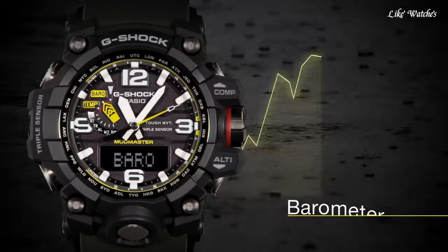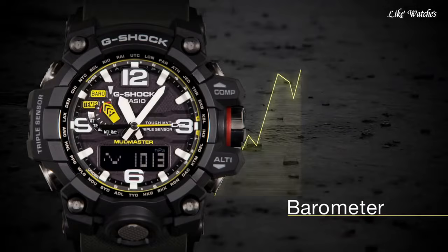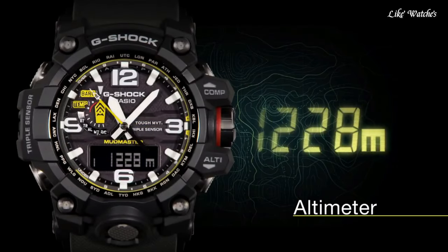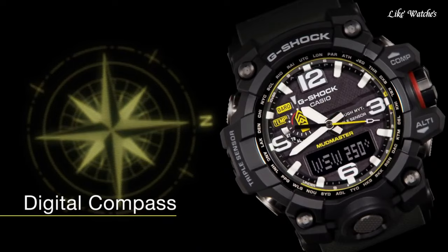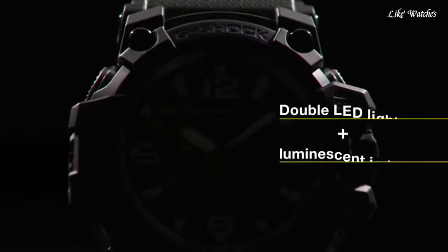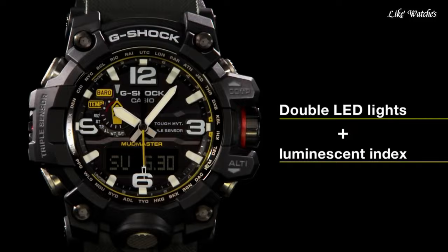Number 6. Casio G-Shock GWG-1000 Men's Watch. It is equipped with Japanese Solar Quartz movement and 5463 caliber. Polymer stainless steel case of round shape. Case dimensions are 56.5mm in diameter and 18mm in thickness. The dial of this Casio watch is black. Display type: Analog-Digital. This timepiece has sapphire anti-reflection coating glass, polymer band, band color green, and water resistance 200m.